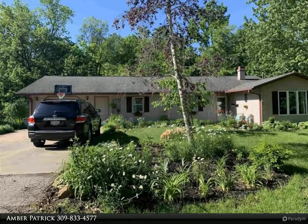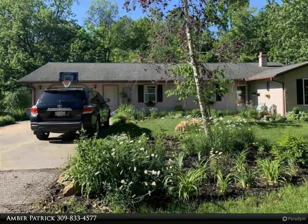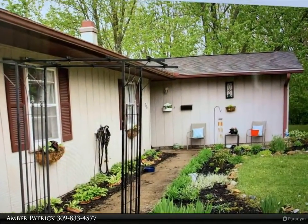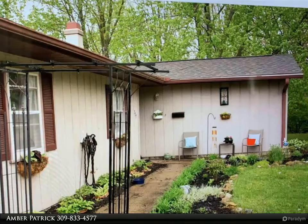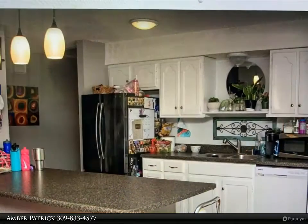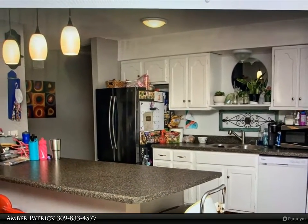Check out this amazing half-acre property just blocks from downtown and schools. This three-bedroom, two-bath home offers a large master bedroom with walk-in closet and en suite, fresh paint, remodeled kitchen, new carpet and wood laminate floors.